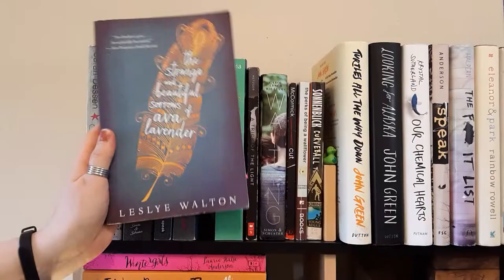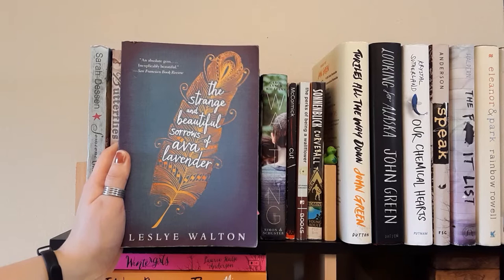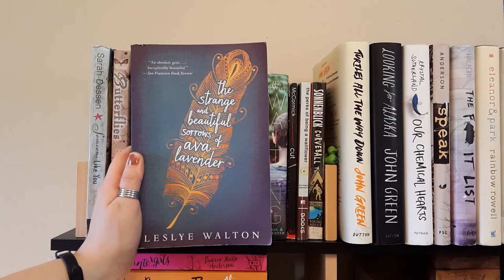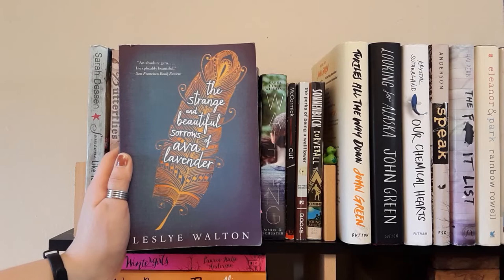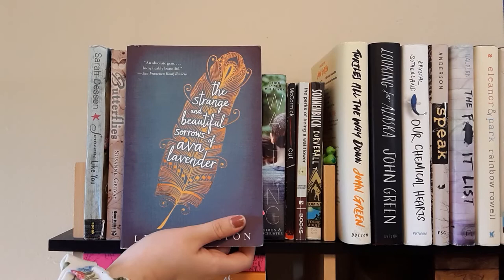Next we have The Strange and Beautiful Sorrows of Ava Lavender by Leslye Walton. I've actually started this book — I'm only about 20 pages in because I got kind of bored and put it aside. I'll eventually get back to it. I bought it a couple months ago because it's been on my TBR for a while. It's about this girl who was born with wings and it goes through her whole family history. Definitely interesting and I'm excited to continue it.